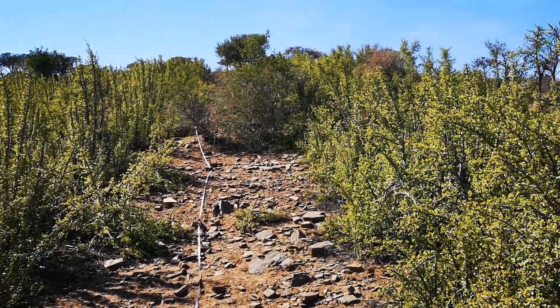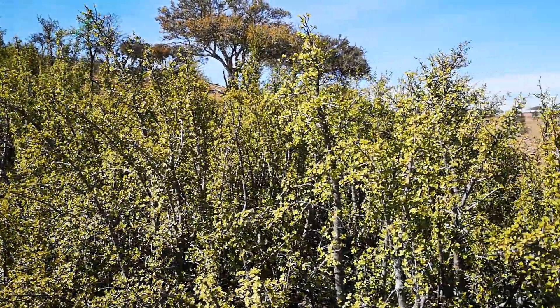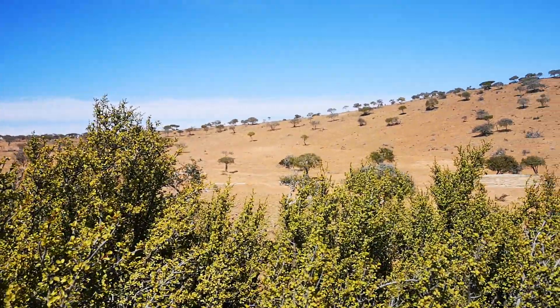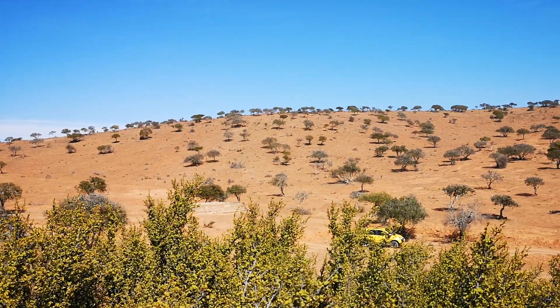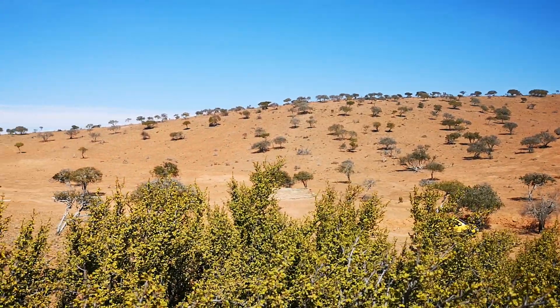I'm standing here in a thicket-wide plot. These are spekboom that were planted 12 years ago, and you can see that it's in a degraded landscape. This was solid thicket in the 1940 aerial images, and so it's been lost — all the thicket's been lost in that time.